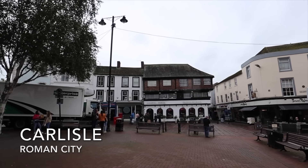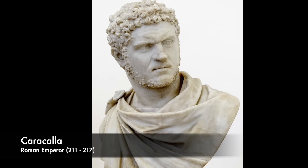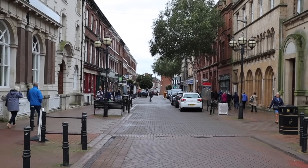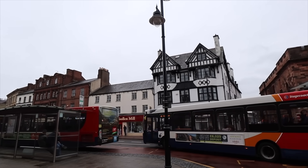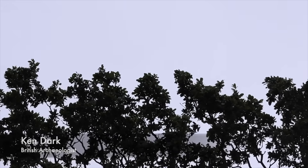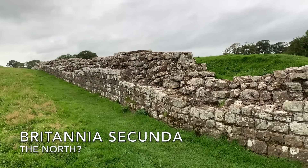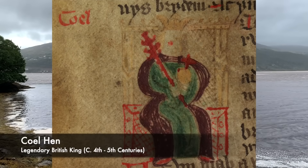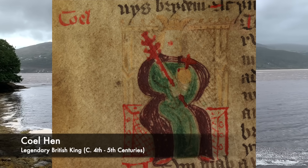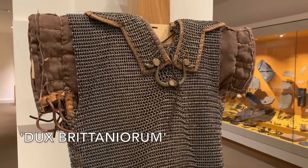Having been made into a civitas in the 3rd century, perhaps by Caracalla, Carlisle had its own city council and was thus, to a certain extent, self-sufficient. Historians such as Ken Dark have gone even so far as to suggest that Britannia Secunda survived as a hereditary monarchy, ruled over by Cole Henn in the early 400s — a figure mentioned in many later Welsh poems, at the top of numerous royal pedigrees in the north of Britain, and thought to have been the last Dux Britanniorum, Duke of Roman York.